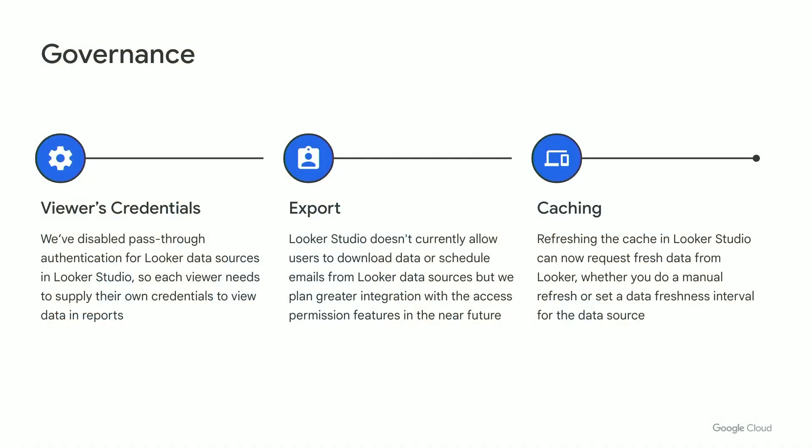In terms of governance, we've disabled owner's credentials for Looker data sources in Looker Studio, so each and every viewer needs to supply their own credentials. If you're not familiar with owner's credentials, it's a form of pass-through authentication, and that's not very compatible with the concept of Looker. So even if you open a Looker Studio report that someone shared, you'll be prompted to authenticate. We're also currently disabling data download and email scheduling for these data sources in Looker Studio — we're planning to integrate with these permissions in Looker in the near future. Refreshing the cache in Looker Studio can now request fresh data, not just whatever was already cached in Looker.